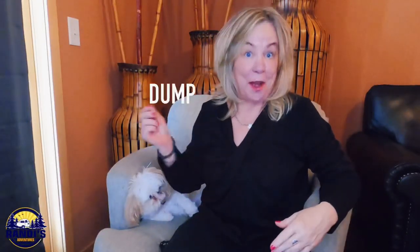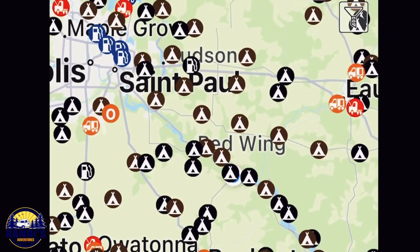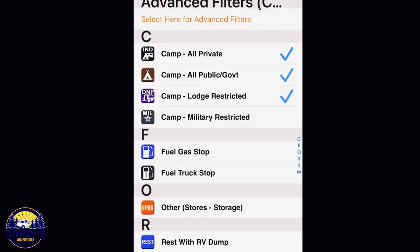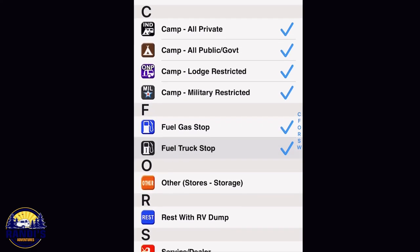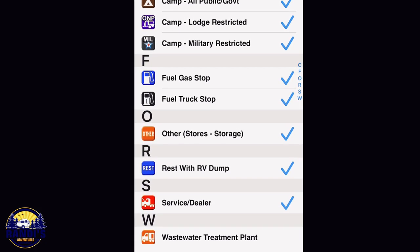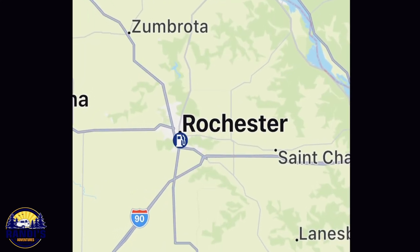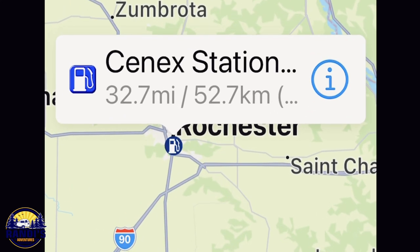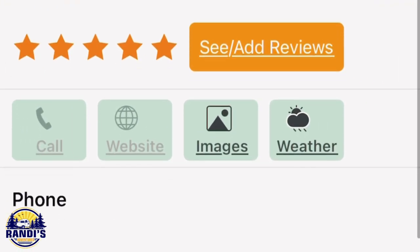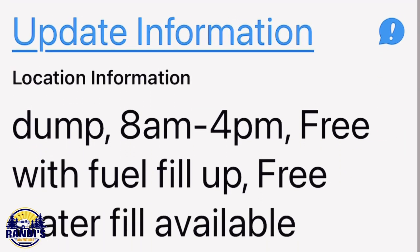The next app is called the RV Dump app and it costs $2.99. This app looks like the last one because it's made by the same company. It allows you to filter and find dump stations at campgrounds, gas stations, truck stops, rest areas, service dealers, and water treatment plants. For the lower price you get the same dump station finder features found in the Allstays app — it uses the same data resources, but this app is stripped down just to finding dump stations.